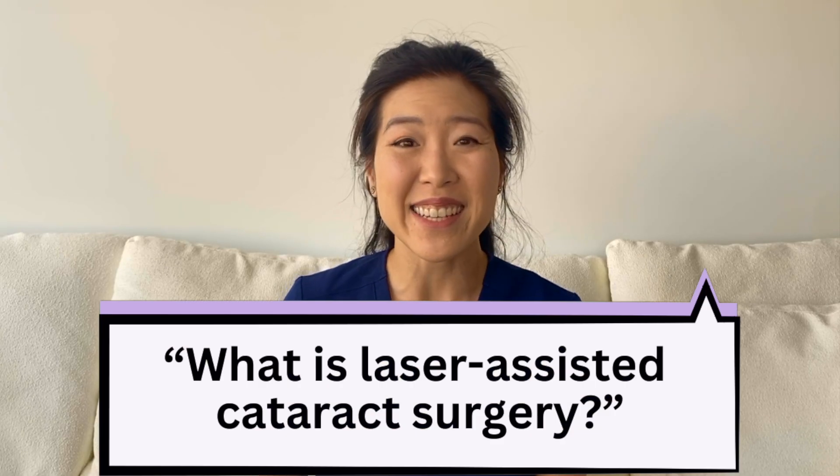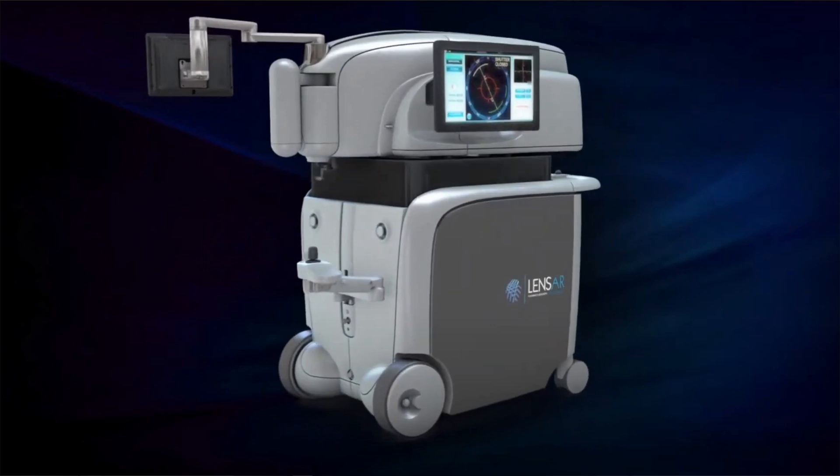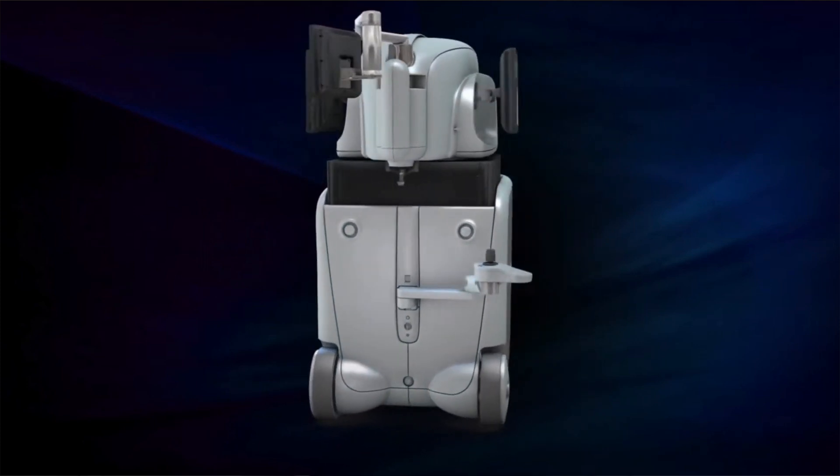So what is laser-assisted cataract surgery? Laser-assisted cataract surgery is when we use a laser called a femtosecond laser to perform some of the steps that we typically do by hand during your cataract surgery. This is the same type of laser that we use to create flaps in LASIK surgery.